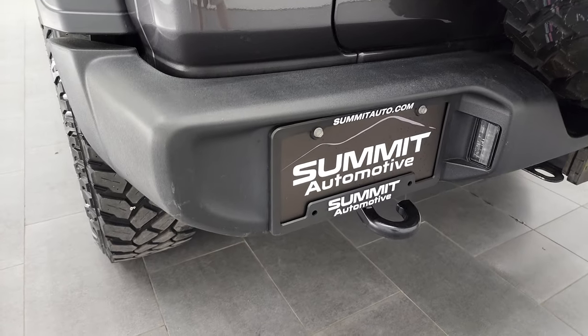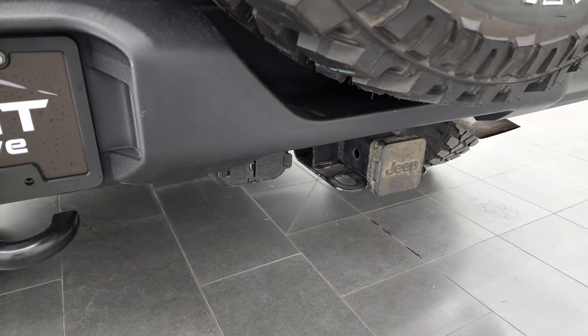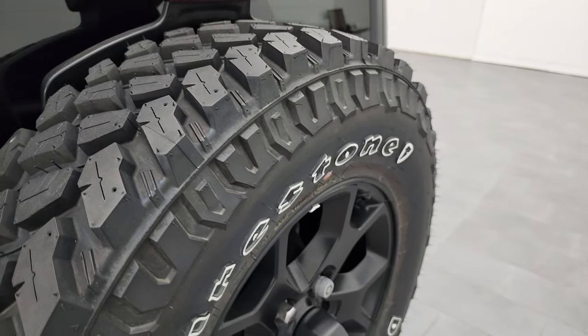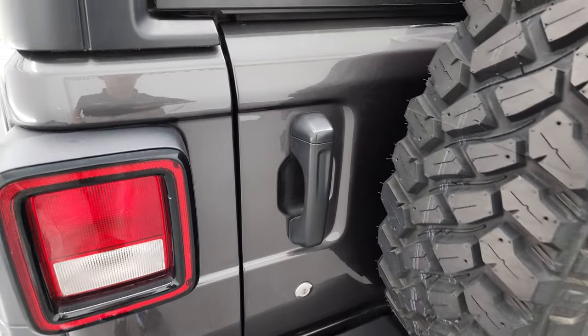Coming around to the back, the rear bumper is in nice shape. It does have the full towing package, which includes the receiver hitch, 4-pin, and 7-pin wiring. The spare is a brand new tire — it has all the tread left, so you can see how that stacks up compared to the other tires on the vehicle.